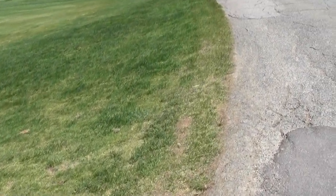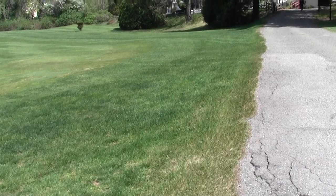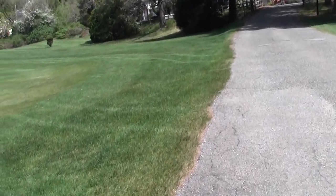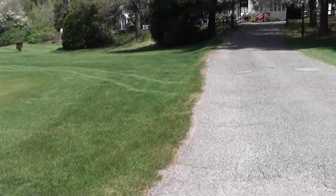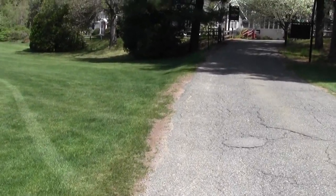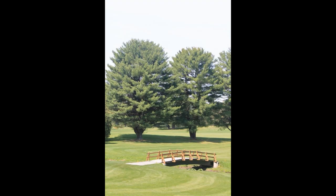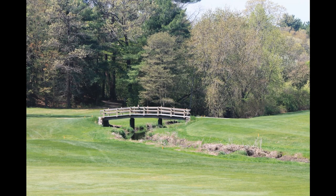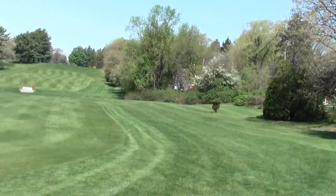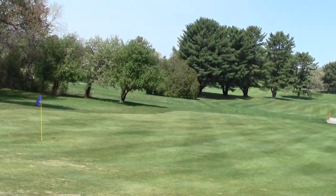So what happens here is the Guernsey Path heads off in one direction, and we'll come to the Brook Trail, which I'll take through this little bit of suburbia over to Grove Street. Quite the picturesque golf course.